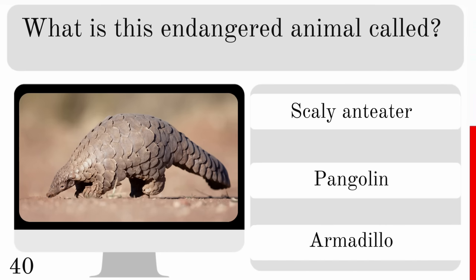What is this insect called? Is it a soldier beetle, stag beetle or dung beetle? And it is a dung beetle.